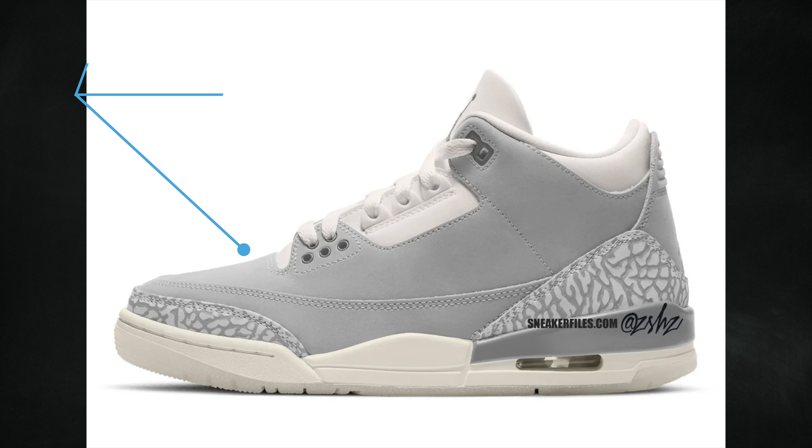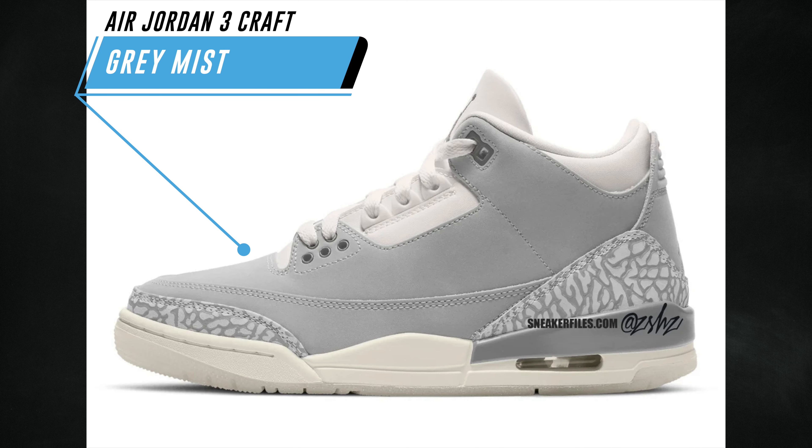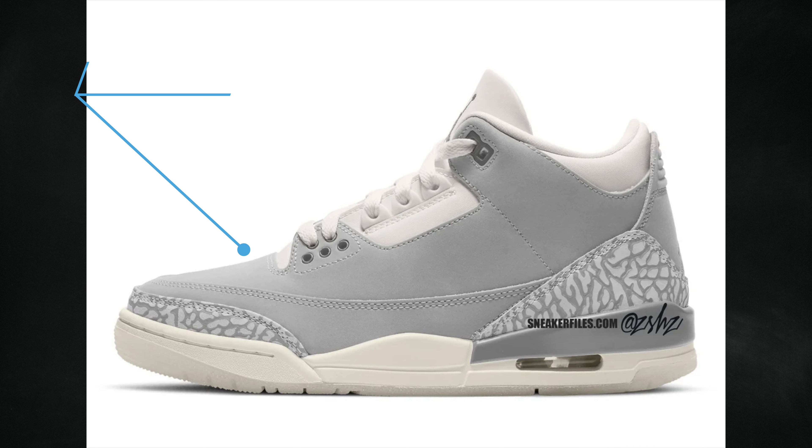Also part of the Craft series is the Air Jordan 3 Craft in Gray Mist. This is just a mock-up but I would 100% buy if they look like this — I think it's super clean. The official colorway is ivory, gray mist, and cream. Unfortunately I don't have much more information, other than they're releasing spring 2024 at a retail price of $210.